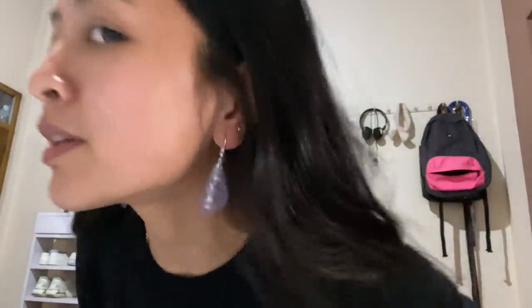It looks kind of elegant but also quirky and fun. I've never worn this kind of earring before, so it's good to try new things. I love it! It's so cute and it matches my other silver top earring. We're gonna try the last one and it's the butterfly earrings — so cute, I love it!